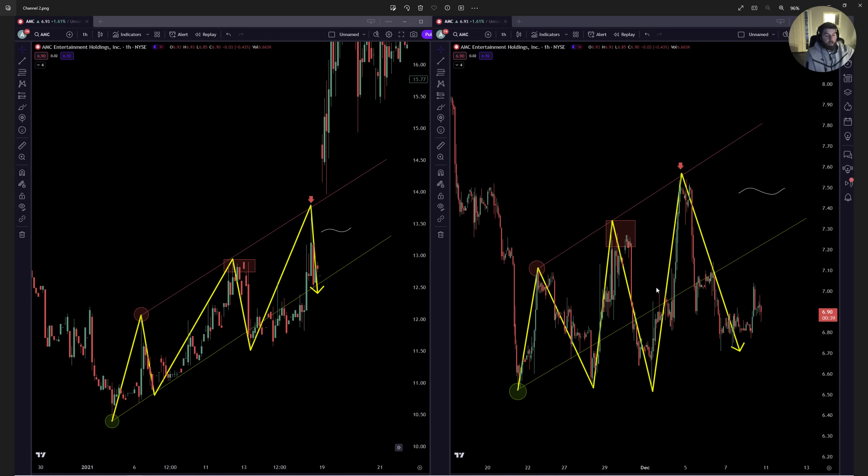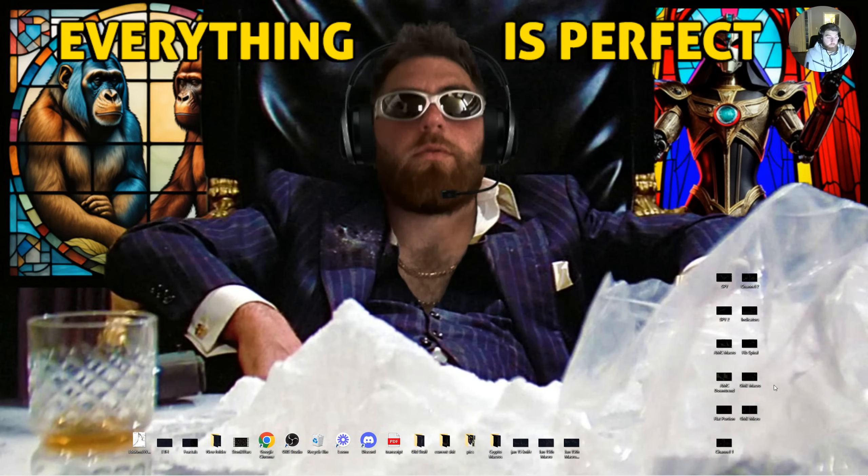I'm not saying for certain that AMC is gapping up on Monday, but it looks like SPY is going to be gapping up on Monday, and it looks like AMC is going to be gapping up on Monday. We could see intraday uptrend back to claim the channel and then gap from there, or we can just gap from where we are now. A gap up for AMC on Monday is pretty much the point here.